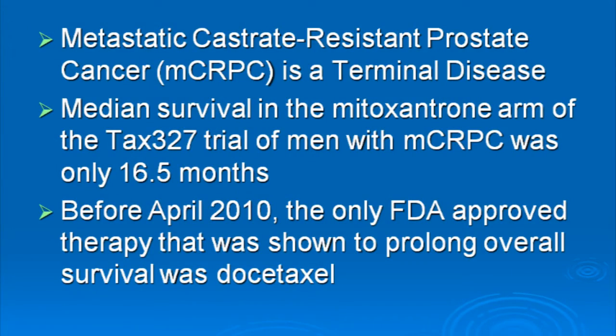When advanced prostate cancer can no longer be controlled by hormonal treatment, it's called castrate-resistant prostate cancer, also known as hormone-refractory prostate cancer. Before April of 2010, the only approved treatment for metastatic castrate-resistant prostate cancer was docetaxel, or Taxotere — its trade name. Taxotere was the only treatment that showed an overall survival advantage.